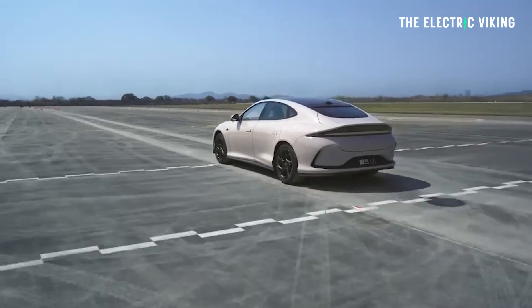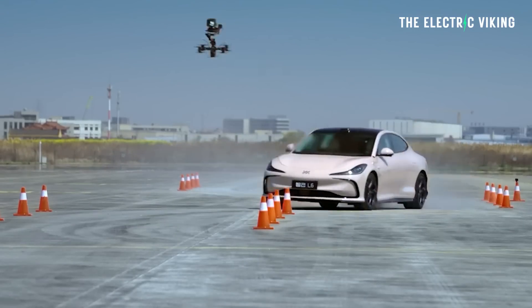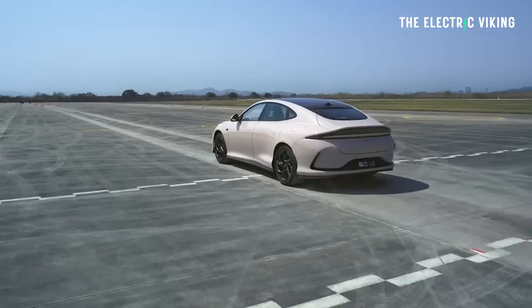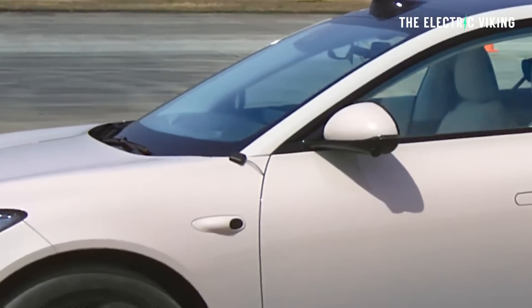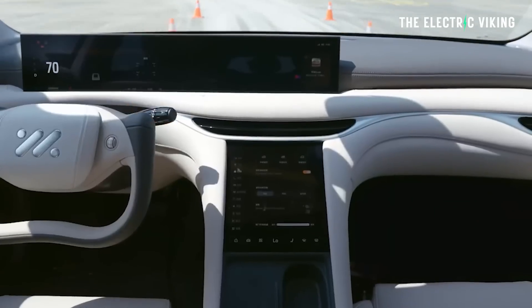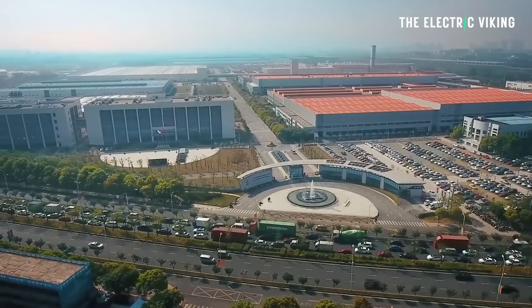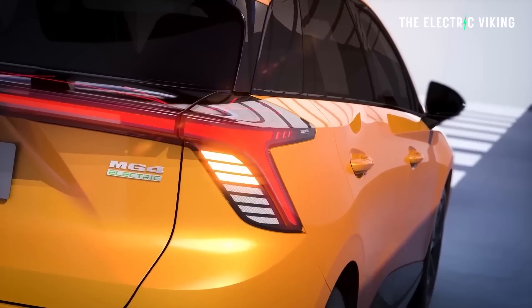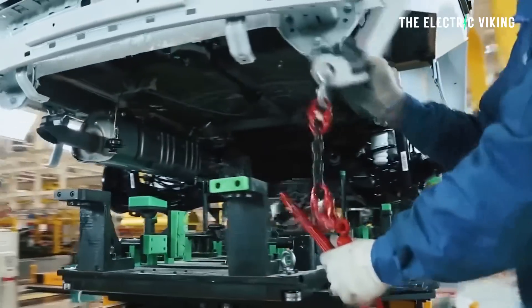Today, SAIC launched the IM L6, the first electric car worldwide with a solid-state battery. It has 1,000 kilometers of range. The cheapest version starts at $31,800 US dollars. IM Motors is a subsidiary of SAIC, the Chinese-owned massive car conglomerate. They own MG, they have a collaboration with Audi to make electric vehicles for Audi, and they make General Motors vehicles in China.